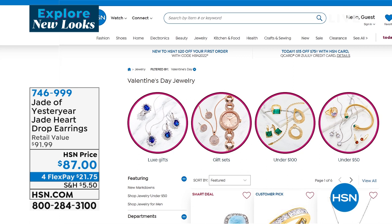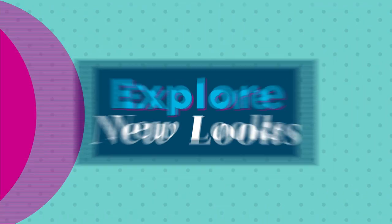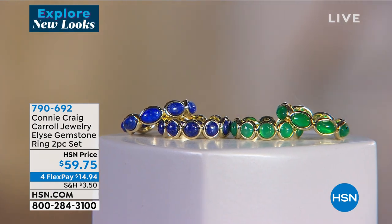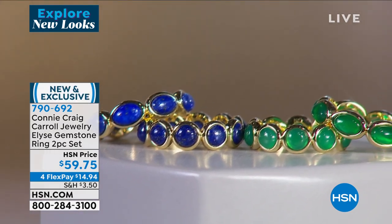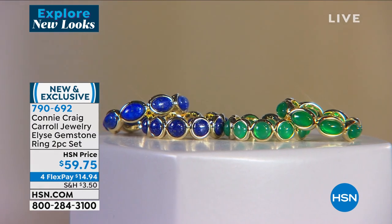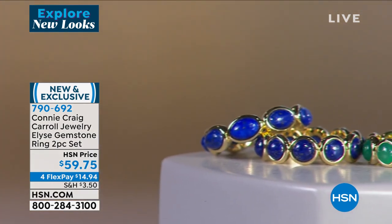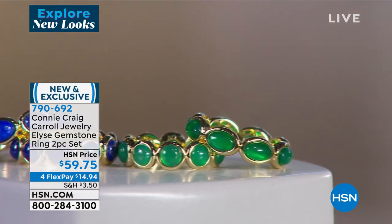I love these bands. When we launched these, I said, how in the world do you actually have natural lapis and the most beautiful green agate that looks like the most expensive emeralds in the world? One is an eternity round band in round stones, and the other one is oval, gorgeous hand bezel-set stones. They stack perfectly. You can mix and match — it's $59.75, four or five flex payments, so under $15, and we'll ship them right out to you.